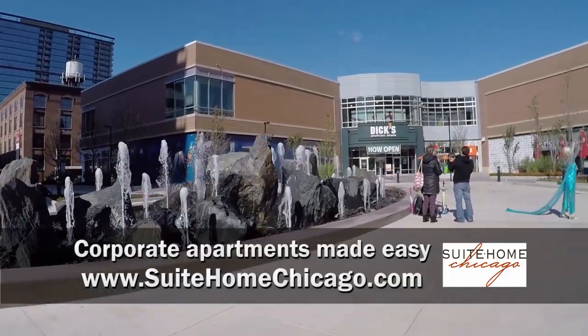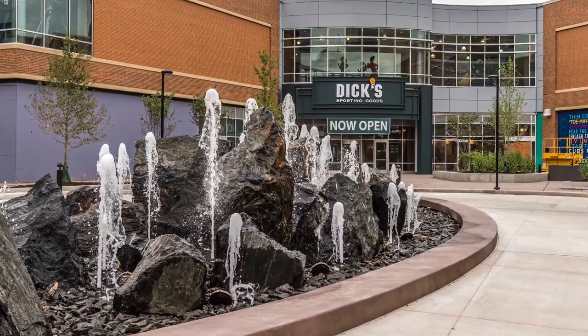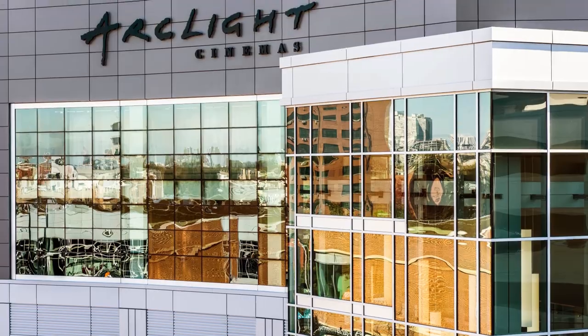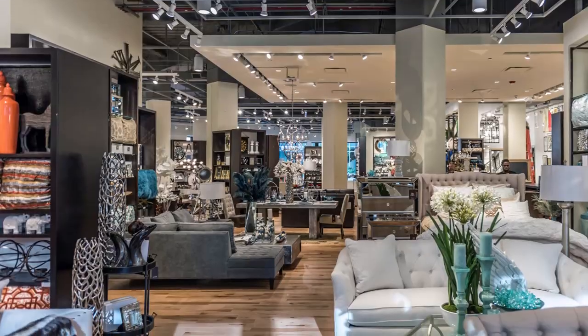New City has a new residential, retail, restaurant, entertainment, and office complex with Dick's Sporting Goods, an 82,000-square-foot Mariano's Grocery, Arclight Cinemas, King's Bowl, Yard House, Earl's Kitchen, Nando's Peri-Peri, Z Gallery, and more.